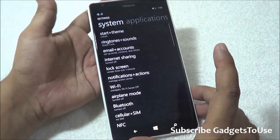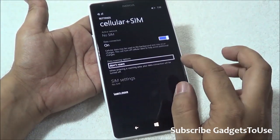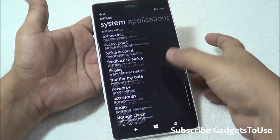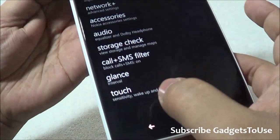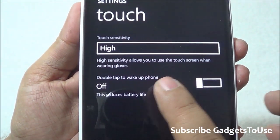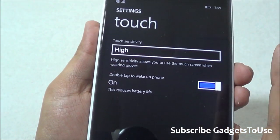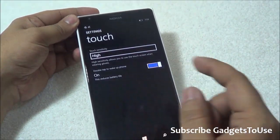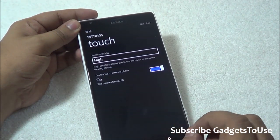Once you have Windows Phone 8.1, you need to go into Settings. Under Settings, go to the bottom where it says Touch. Under Touch, select the option of double tap to wake up. Note that this will also reduce the battery life, which they have already indicated, so it will consume some amount of battery.